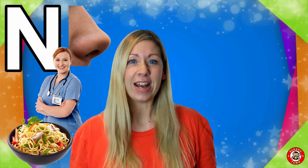N is for Nose. We use our noses to help us breathe and we can smell through our nose, but when you get a cold sometimes it gets blocked.